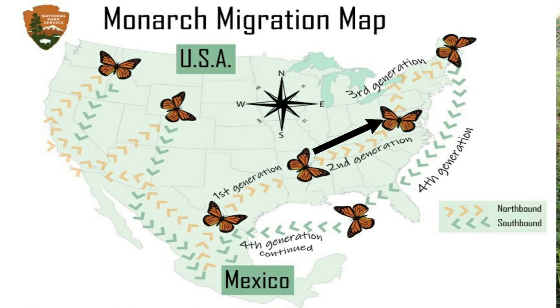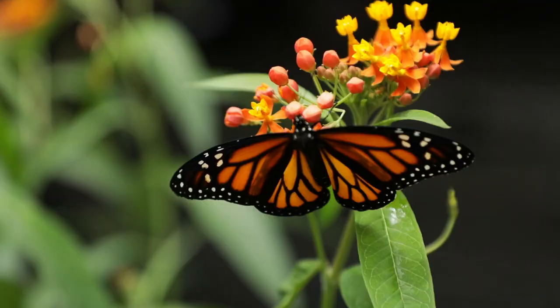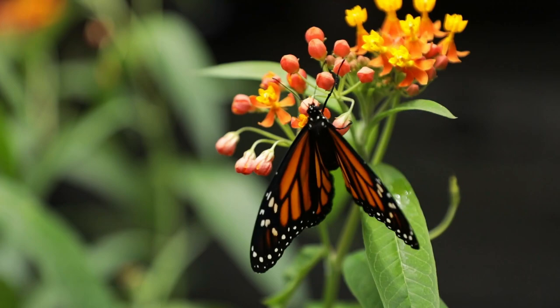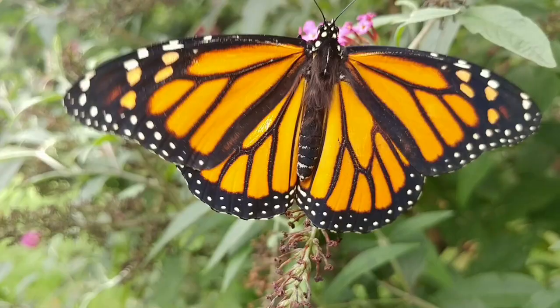During the summer months, the eastern monarchs will go through several generations, often advancing north with each generation and following the emergence of milkweed as it starts to sprout and move northward following the spring. When day length drops to below 13 hours per day, the adults will no longer reproduce. They enter a state called diapause where they do not develop sexual organs and instead produce fat deposits that will sustain them over a journey that may reach up to 3,000 miles.